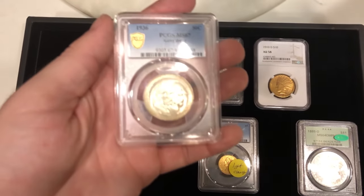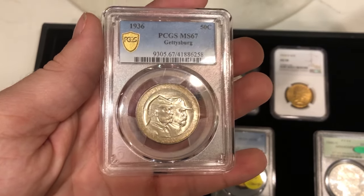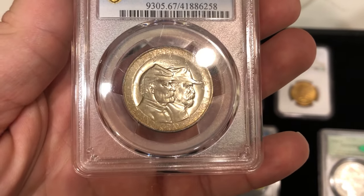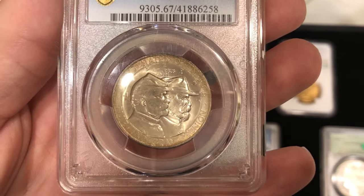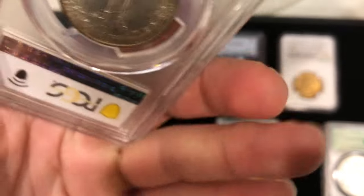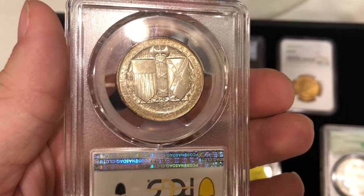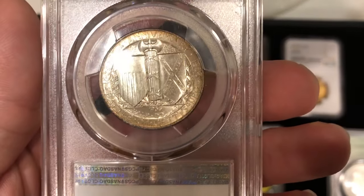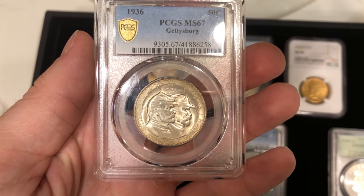The first coin we're going to start off with is this 1936 Gettysburg commemorative half, graded Mint State 67. Maybe they just felt the grade wasn't strong enough. There's a coin roll on the cheek and there is some haze on the back. Maybe they felt that haze was unattractive, or maybe they felt there were too many hits on the coin to give it the sticker — which is unfortunate, but still a pretty neat coin.